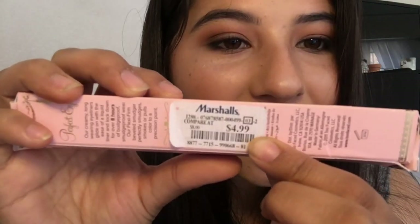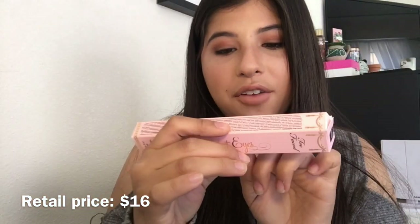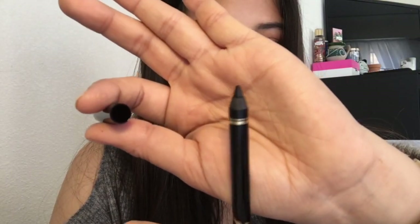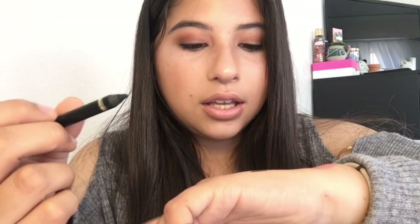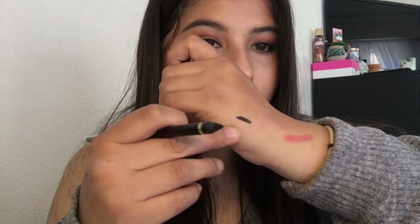I also found a Two Faced Perfect Eyes waterproof eyeliner for only five dollars — it says 'compare at $8' but I'm pretty sure it retails for more than that. Look how dark it is with barely any pressure! And it comes with a smudger on the other side. Just look at how beautifully that smudges out.